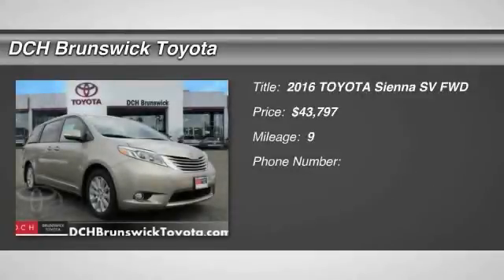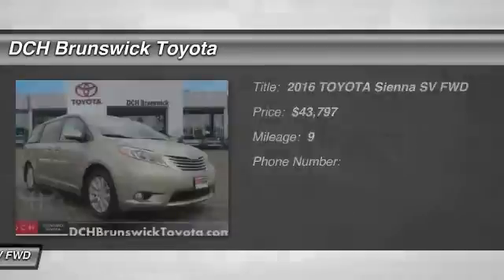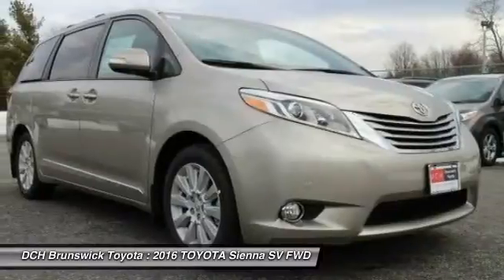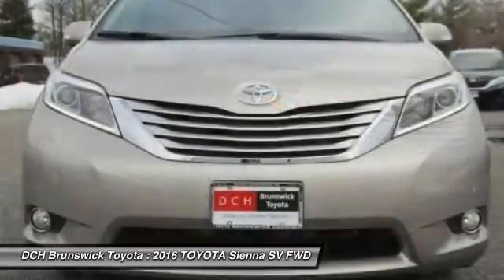The 2016 Toyota Sienna. Sienna offers excellent overall quality and long-term dependability, making it a hassle-free vehicle to drive day in and day out, while contributing to peace of mind on long road trips.